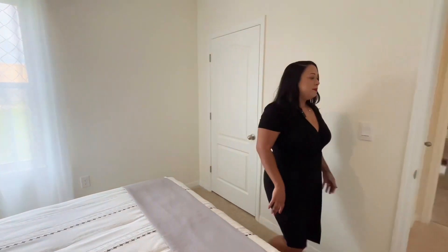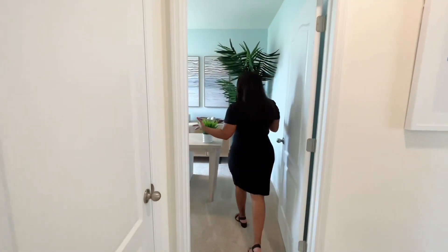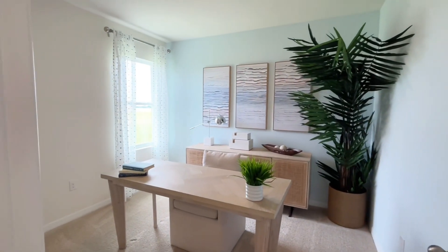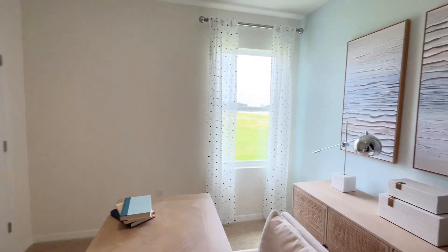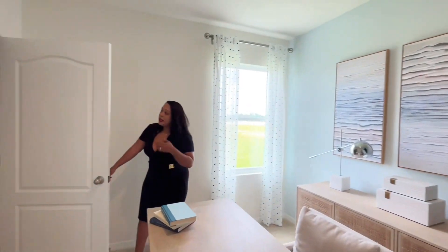Let's go check out the other bedroom. Right now they are using this as an office, and you can do the same if you'd like. It's practically the same size — again, carpeted. They have lighting in here and you also have a closet.